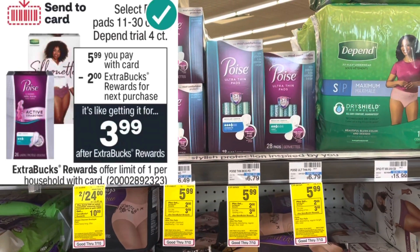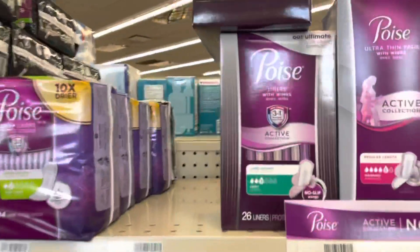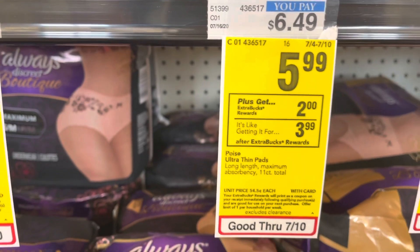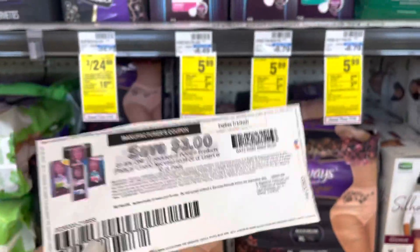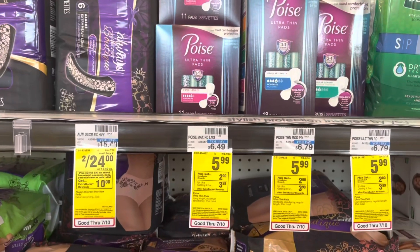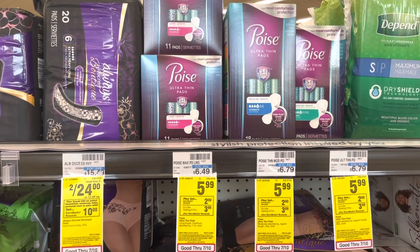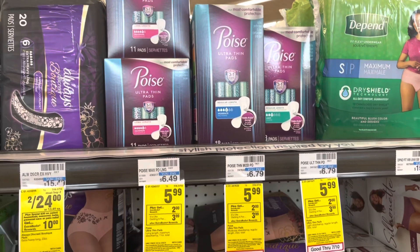The next must-do deal is on these Poise Ultra Thin Pads. It must be these brand of pads — the ones that have the blue on the package. They're on sale this week at $5.99, and when you buy one, you will get back a $2 extra care buck. I still have this $3 printable — yes, it did expire on the 3rd, but my store accepts expired coupons. Plus, we have a $3 digital coupon that you can also use. That's going to take it down to $2.99, and you'll get back the $2 extra care buck, making it just $0.99 out of pocket. There is a $1.50 rebate on Ibotta, so it's going to make it a $0.51 moneymaker. You could have $2 or $1 because accounts vary on Ibotta, but for me it's going to make it a $0.51 moneymaker.